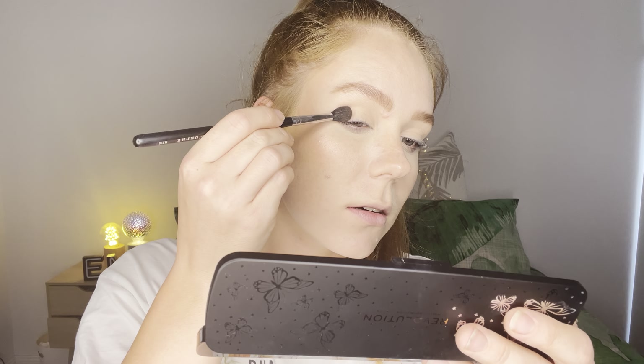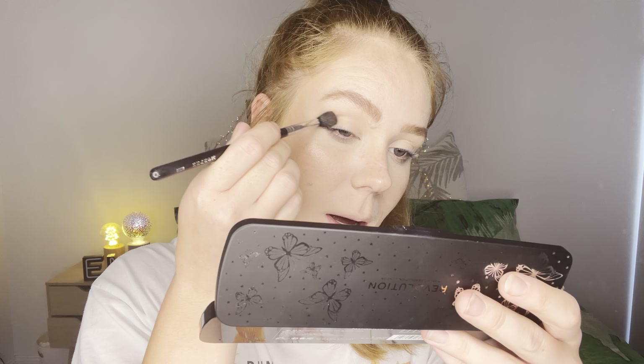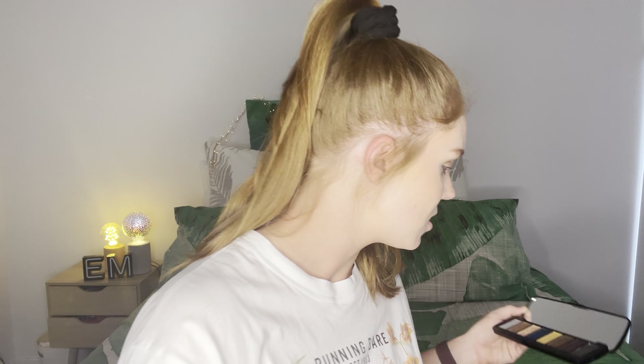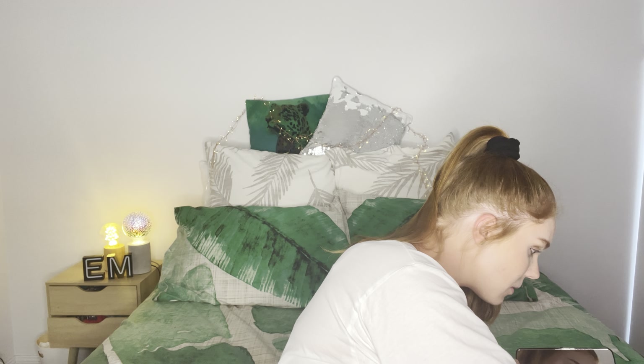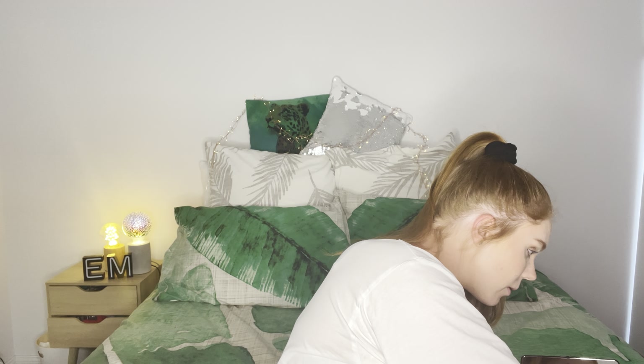So there's a lot of fallout in the pan, but it's quite pigmented on the eye. I'm going to my Zoeva 228 Luxe crease brush — I absolutely love this brush. And I'm just going to continue putting that on in the outer corner. Yes, I know it's dirty but it's just stained. I just need to actually clean my brushes.